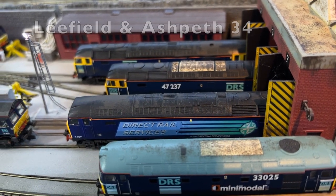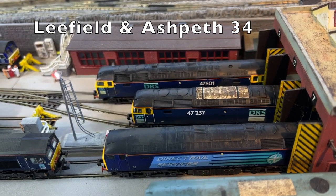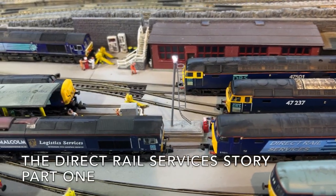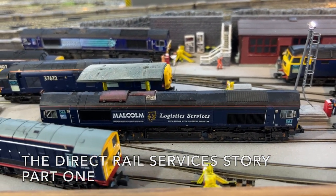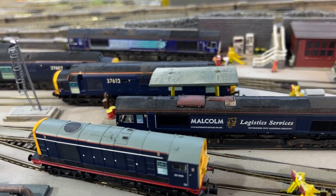Welcome to video 34, and a really warm welcome to all my new subscribers. It's particularly great to see my regular friends back again. This video and the next one are going to follow a totally different format, as over the two videos we're going to have a look at the story of Direct Rail Services.